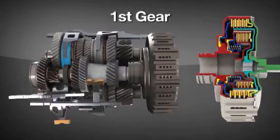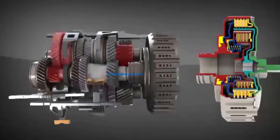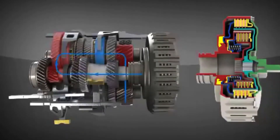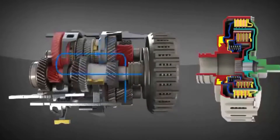Now let's talk about its working. When we select the first gear, the synchronizer connects with the first gear and hydraulic pressure engages it. Simultaneously, the second gear is pre-selected, but it does not power the wheels because its respective clutch remains disengaged.